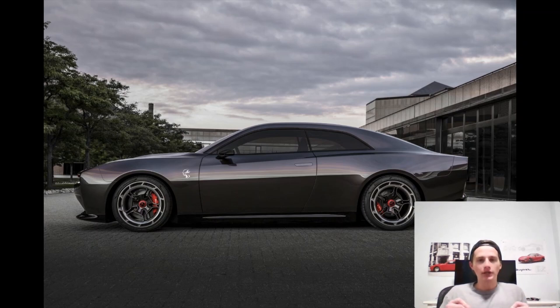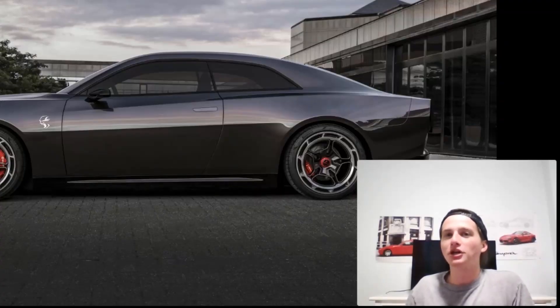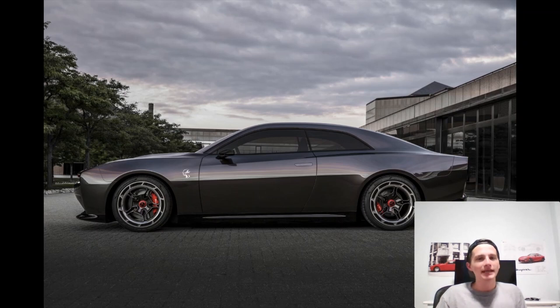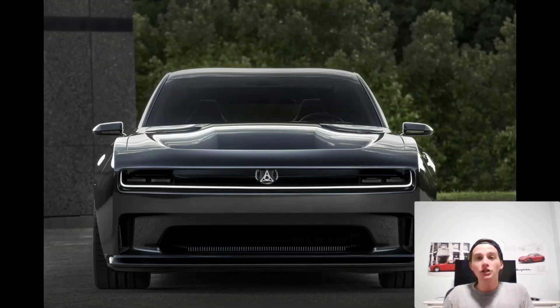In terms of the retro look, I think this pulls it off really well — you can absolutely tell this is supposed to look like a classic muscle car, there's no question about that. I just don't think it looks very good. It's not that I don't like the muscle car style; there's just something about it I can't quite put my finger on. It looks cool from certain angles, but from others it just doesn't really do it for me. Maybe it's just too simple.